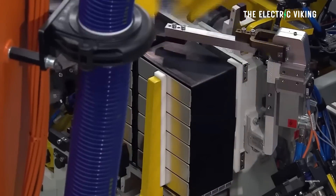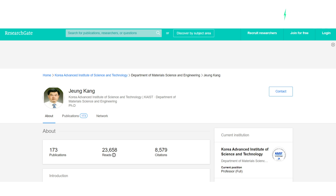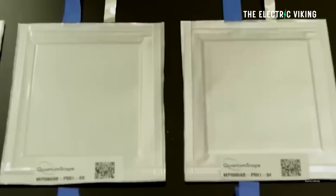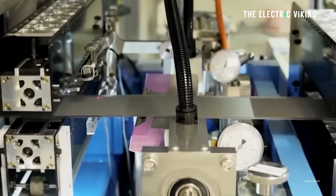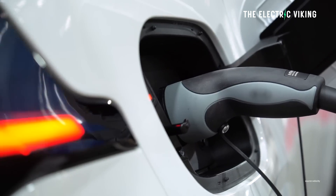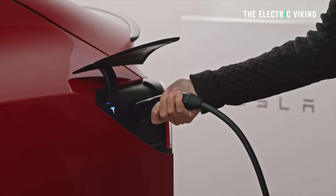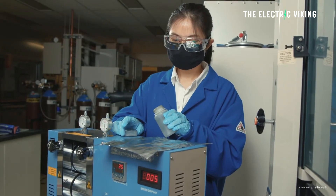A research team led by Professor Yung-Ku Kang from the Department of Material Science and Engineering has developed a high-energy, high-power, hybrid sodium-ion battery capable of rapid charging — rapid charging that has never, ever been seen before in the battery industry.